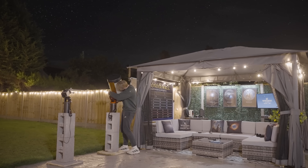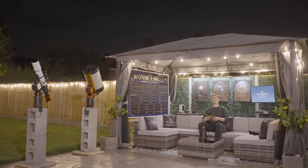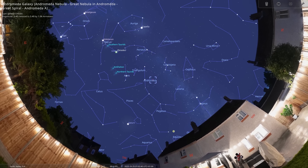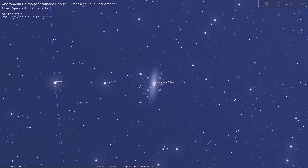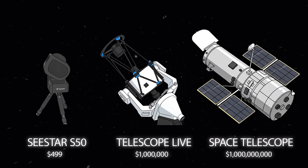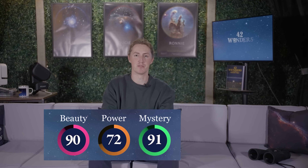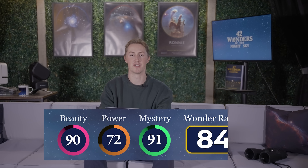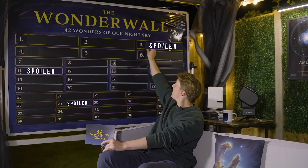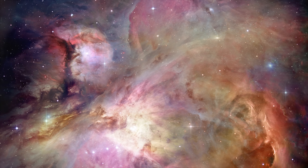Good evening and welcome to the 42 Wonders of Our Night Sky, a brand new astronomy show in which we're going to be exploring some of the best deep sky objects in our visible universe. Throughout the series I'm going to be showing you how to find each of these wonders from the comfort of your own light polluted garden and how they look viewed through three very different telescope setups.